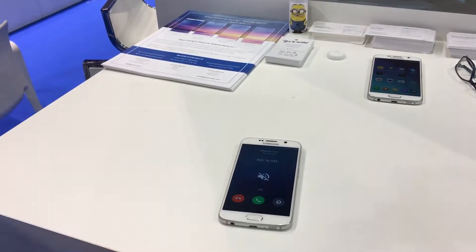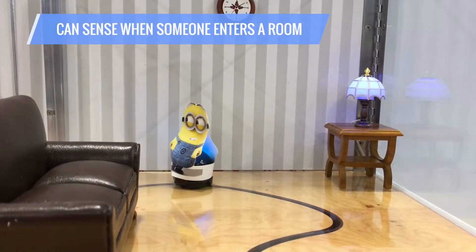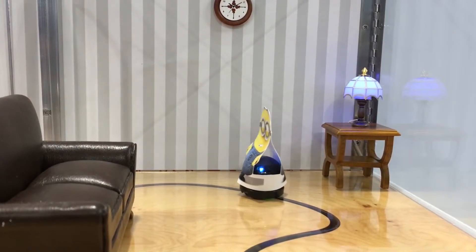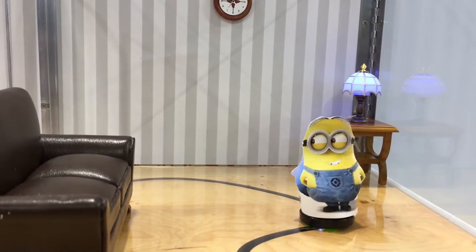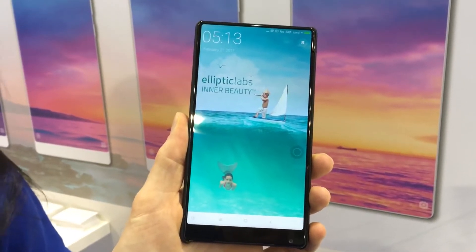But there's really more to the technology than that. You can also use the proximity sensor technology to mute phone calls just by waving your hand over the phone, or really underneath the phone too.